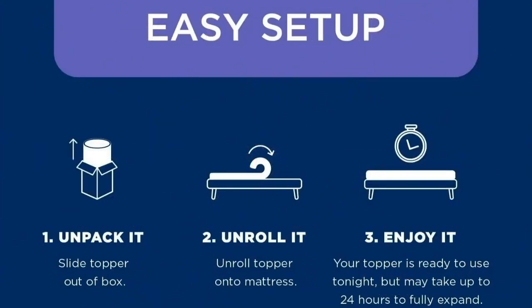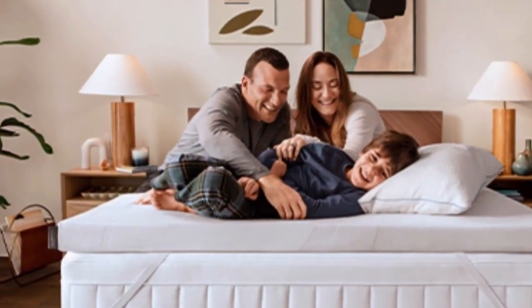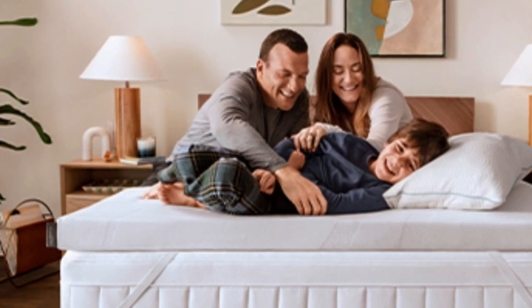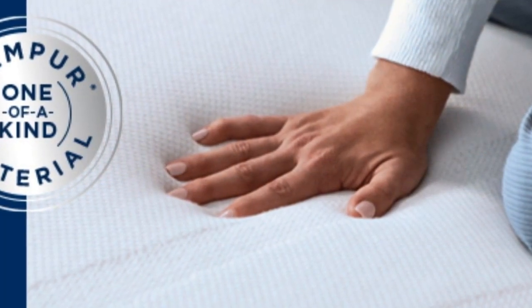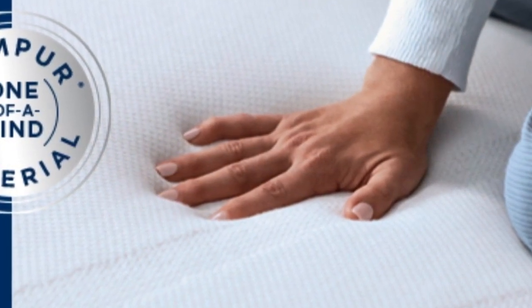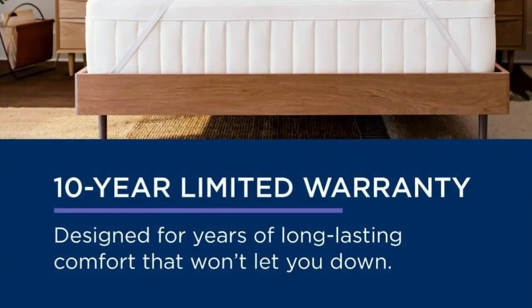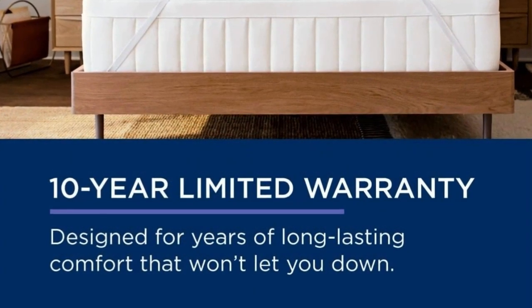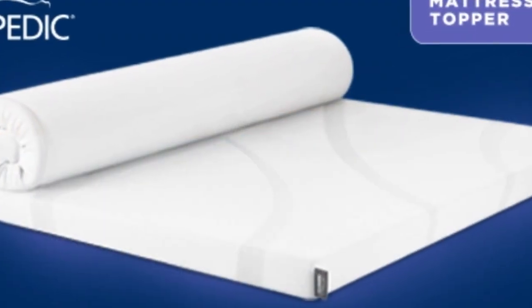Setup is simple: unpack it, unroll it, enjoy it. At $240 to $400 for a queen depending on source and season, this is not the topper to buy if you need a quick fix. But if your mattress is still supportive, this topper could save you the hundreds to thousands of dollars you'd spend on a new one. It also offers a 10-year warranty — the longest of any topper we tried — so it may even last through several mattresses.